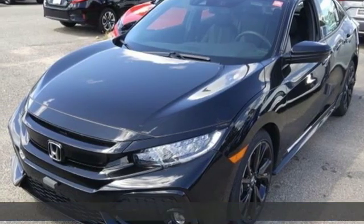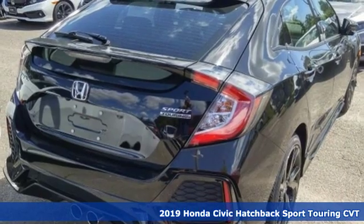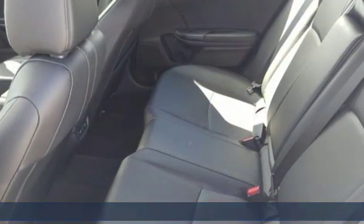Here's a new 2019 Honda Civic Hatchback. Honda's created some of the most admired vehicles on the planet. It's equipped for all your driving needs and wants.